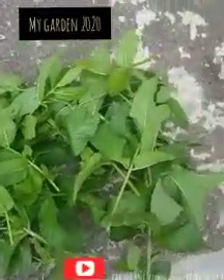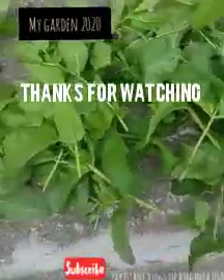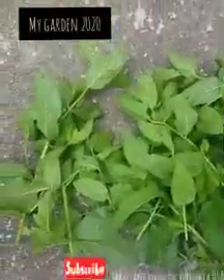This is the final look of the mints. Thank you for watching, I hope you liked this video. If you did, like, subscribe and share. Bye!